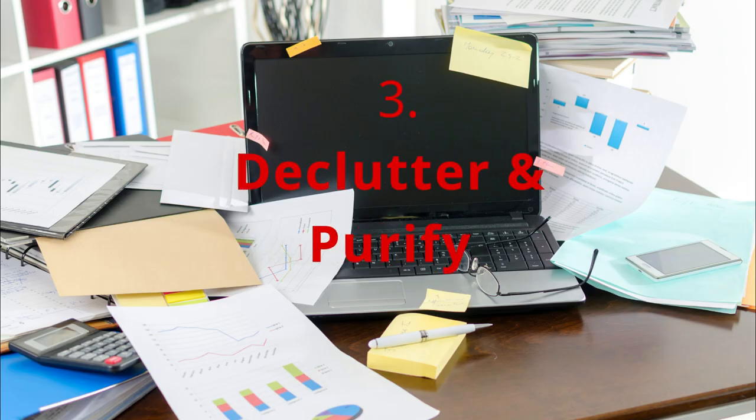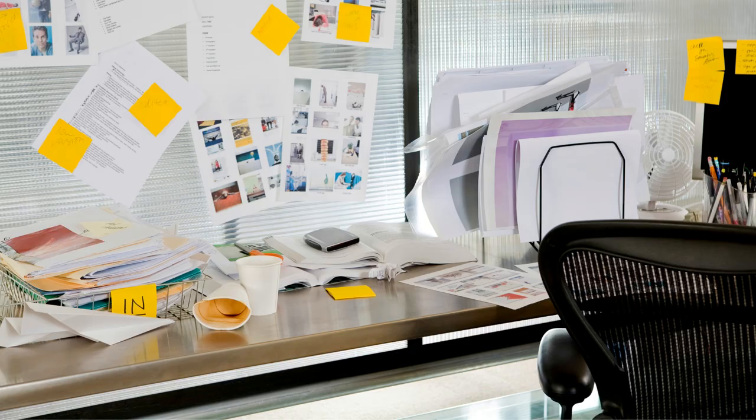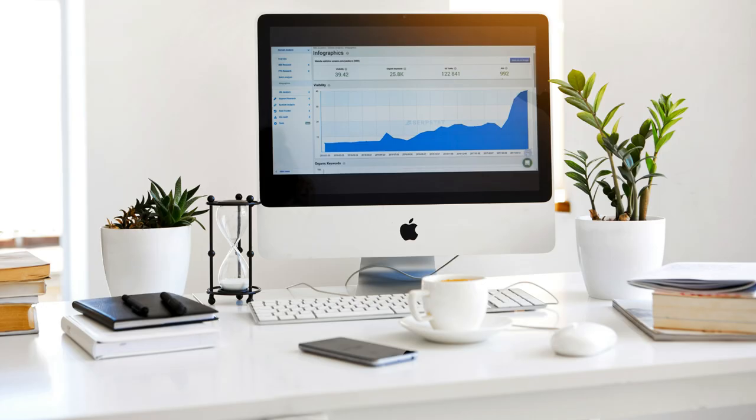The next step is to clean the whole area, declutter, organize, and purify the space. Office supplies tend to clutter up and all the files can really make us feel depressed or unfocused. So it's nice to have a chance to do a big decluttering — just leave what you need and find a system to keep things organized, so everything has a place and you won't need to spend extra time finding your stuff or feeling overwhelmed.